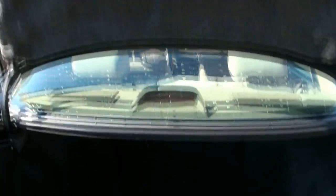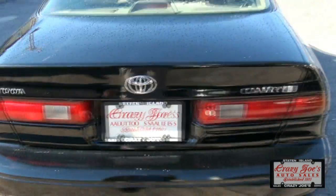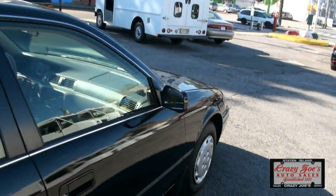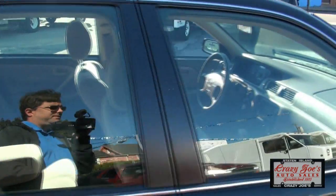Plenty of trunk room, has the carpet on top. You also have the folding rear seats. Nice little straight body. This one also has the 4-cylinder — better on gas.